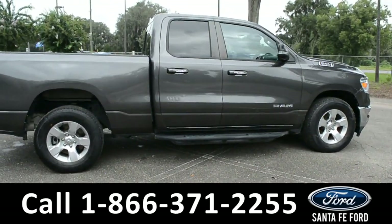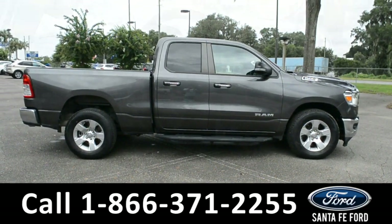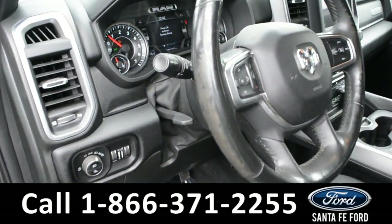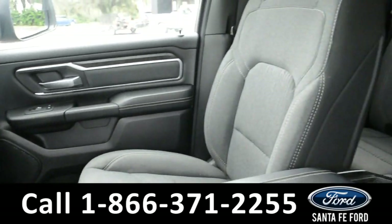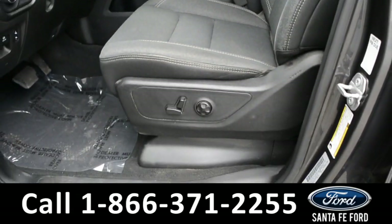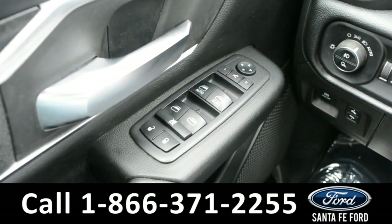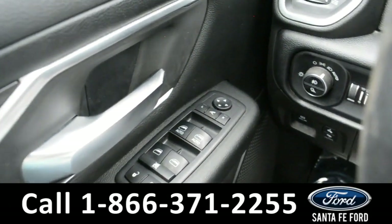Now let's take a closer look inside. The seats are a grey cloth. Both front seats are powered and they can be heated. It has powered windows, locks, and mirrors, and a powered pedal.